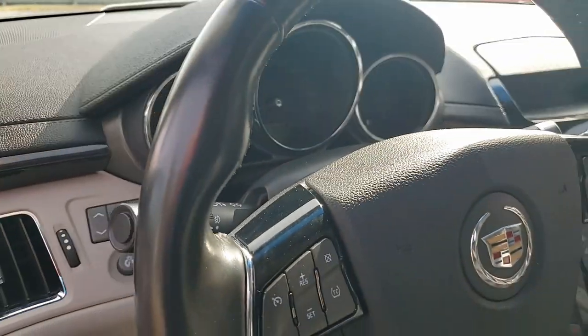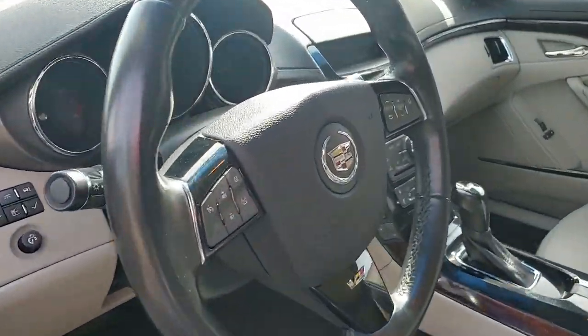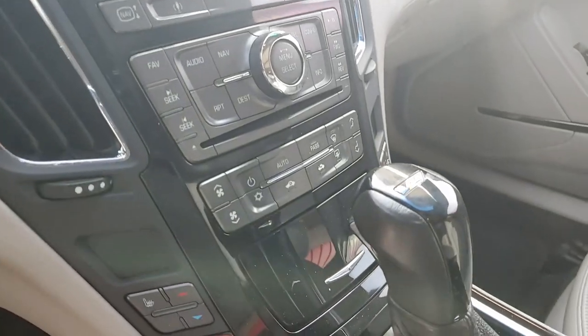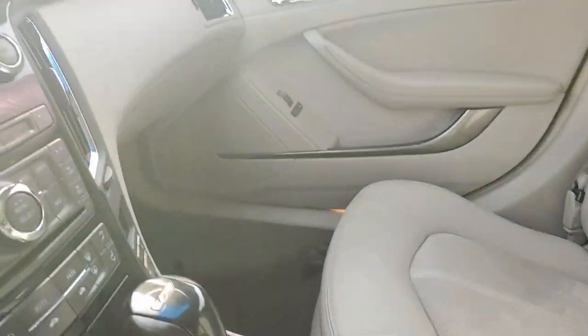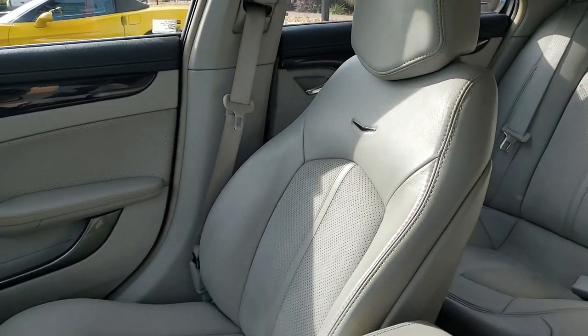It shows 63,000 miles and this car is priced right. It's in very good condition. It features the desirable UltraView sunroof — as you can see, it covers the entire roof of the car almost — and it has those polished wheels that just look great, the midnight sapplewood trim package, and a beautiful interior. It also has those newer Michelin Pilot Sport all-season tires as well.